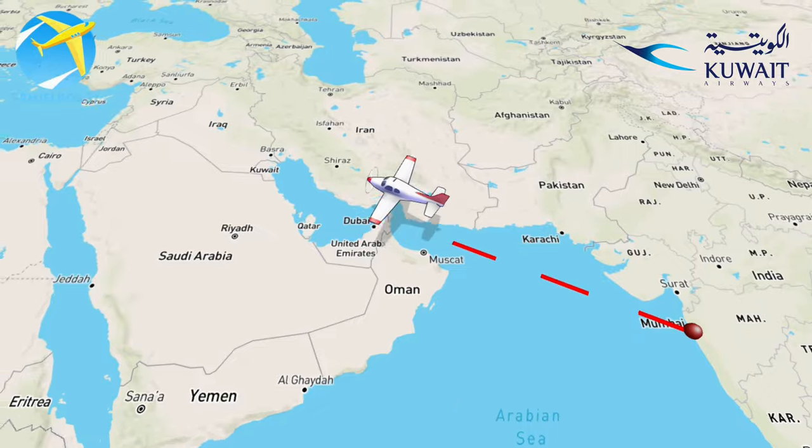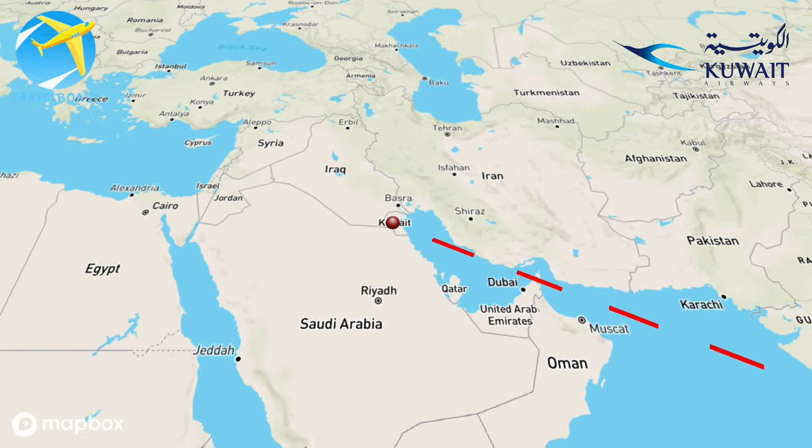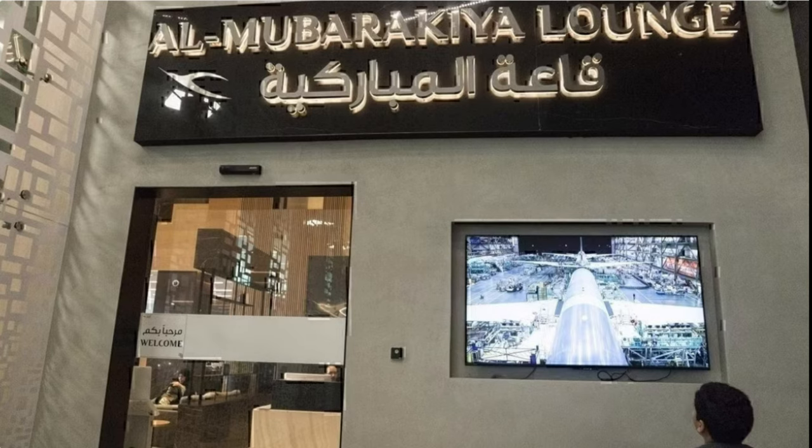We had our flight from Mumbai to Cairo with a 3-hour layover at Kuwait. We had a nice breakfast in the morning at Al Mubarakya lounge at Terminal 4, Kuwait Airport.